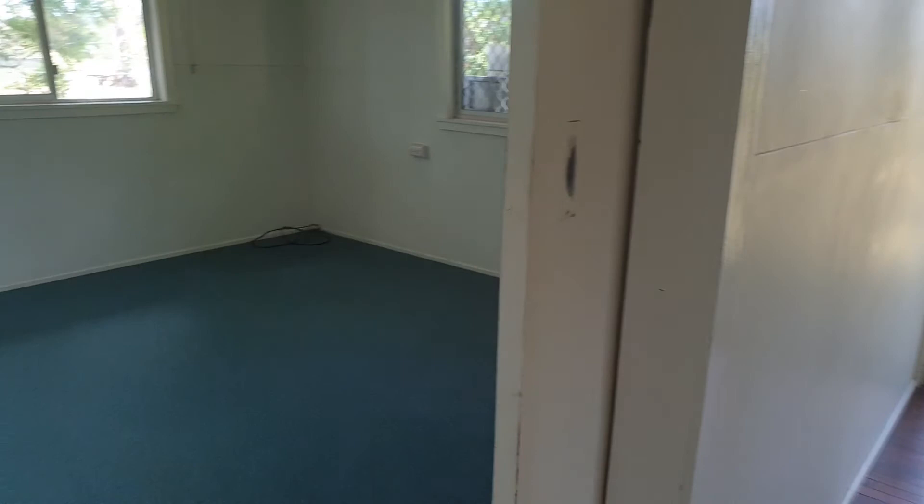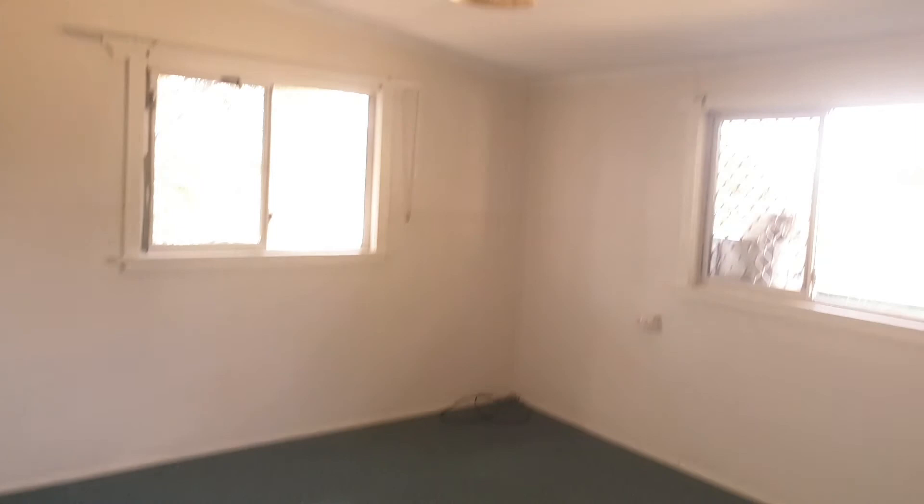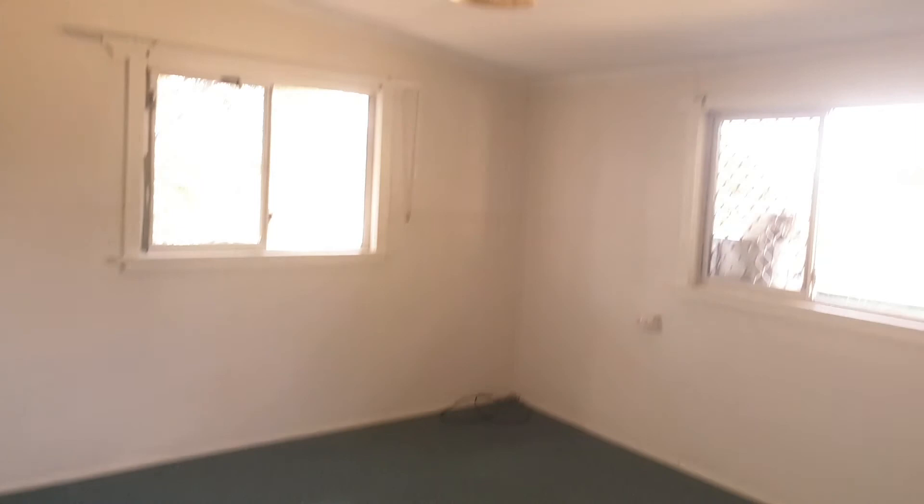Heading to the back of the house, there's another room that you can utilize as a bedroom — again, square-sized, no built-ins, with professionally cleaned carpet and just a light on the ceiling. You do have a window with a security screen.